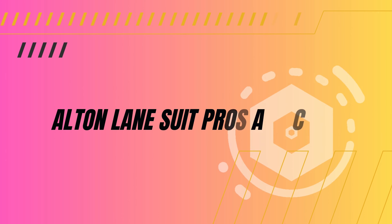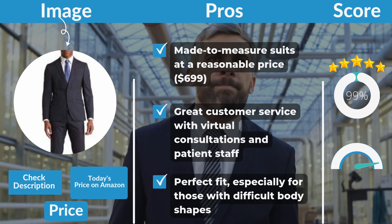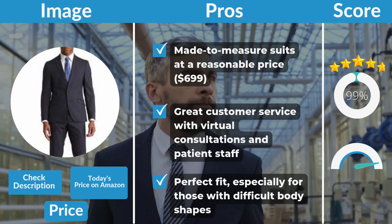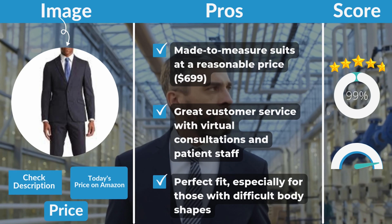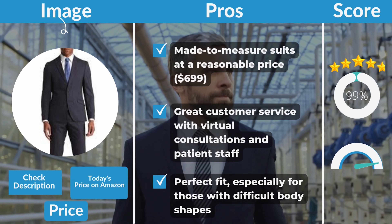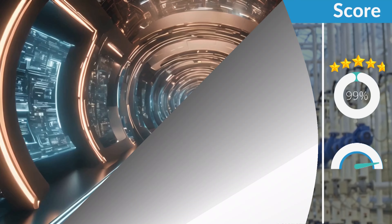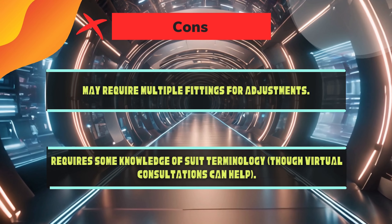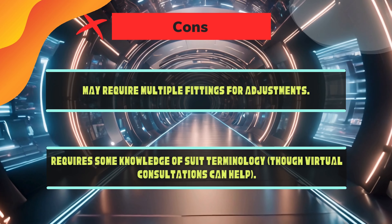Alton Lane's suit pros and cons. Pros: made-to-measure suits at a reasonable price — $699. Great customer service with virtual consultations and patient staff. Perfect fit, especially for those with difficult body shapes. Cons: may require multiple fittings for adjustments, and requires some knowledge of suit terminology, though virtual consultations can help.